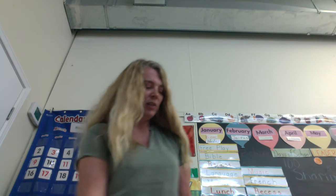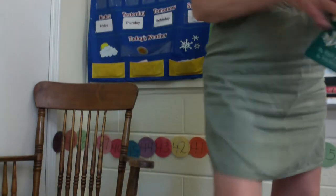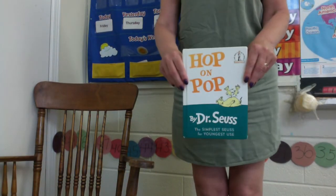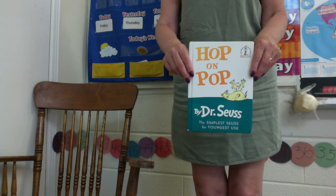And take a break if you need to — snack break or bathroom break. When we come back, we'll have story time. We have a story about word families today. Hop on Pop. I'll see you in a few minutes.